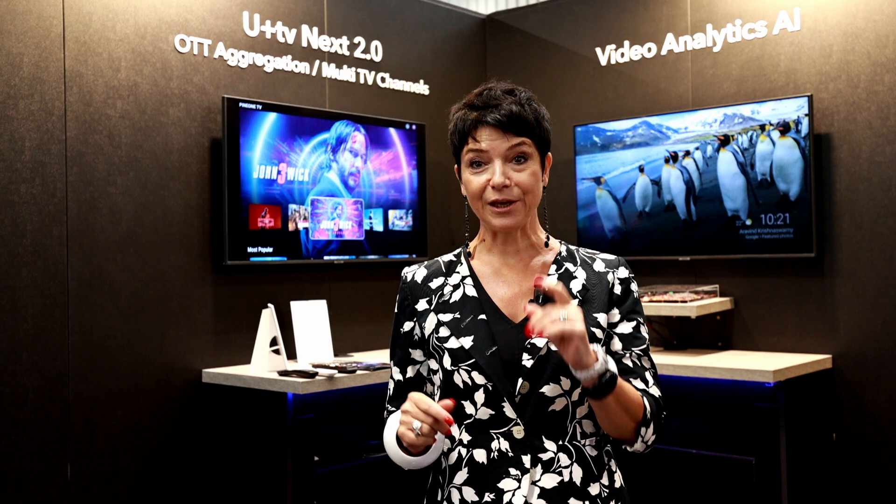If you want AI in set-top box, come talk to us.